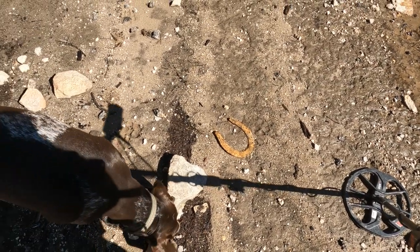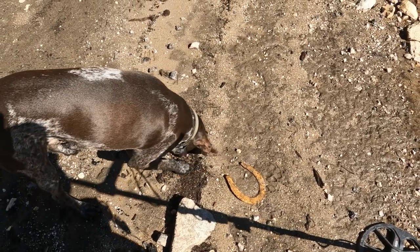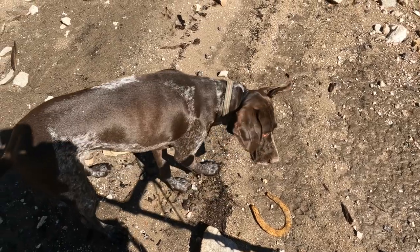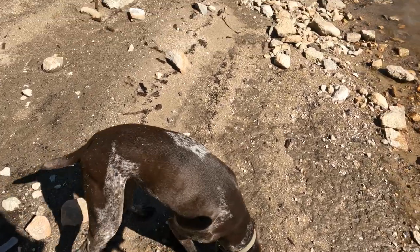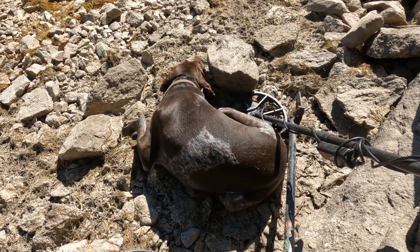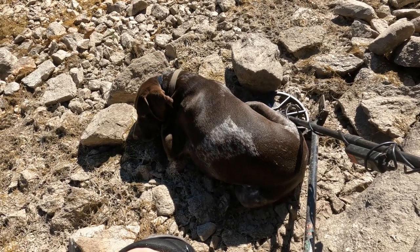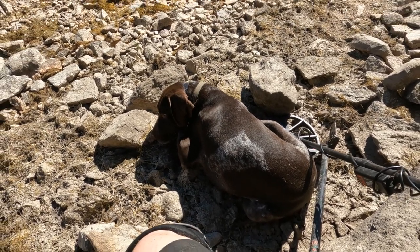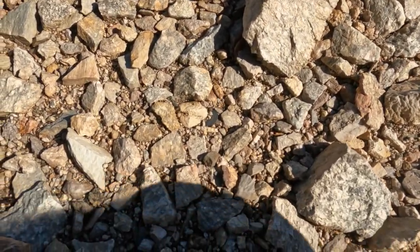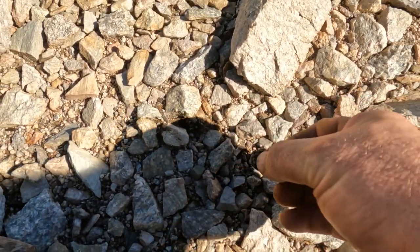It's been rough — mostly bullets, fish hooks, and lures — but Gunner's sure having a fun time running all over the place. Gunner never lays down; I think I broke him! Then, after walking all day, I spot something on the surface.